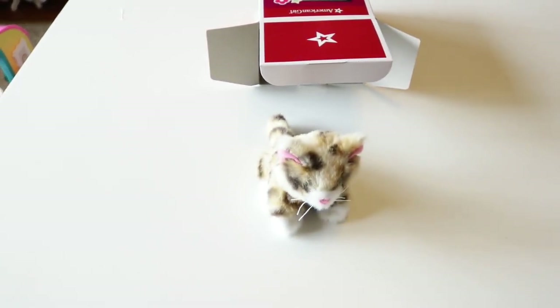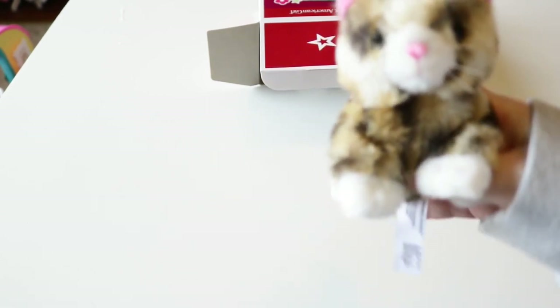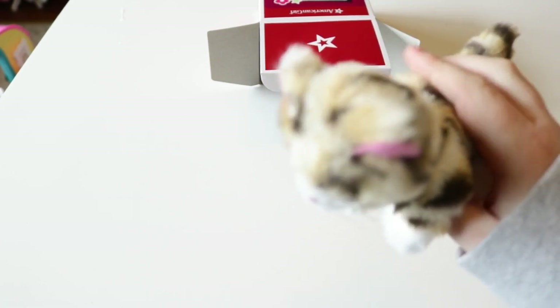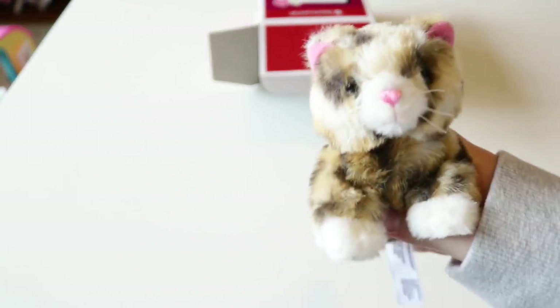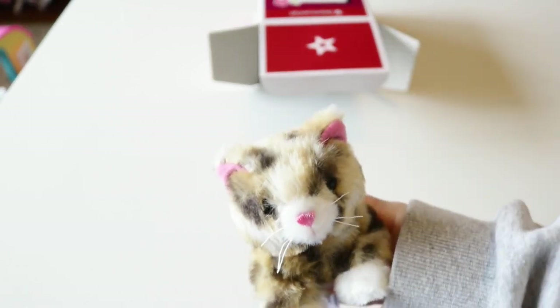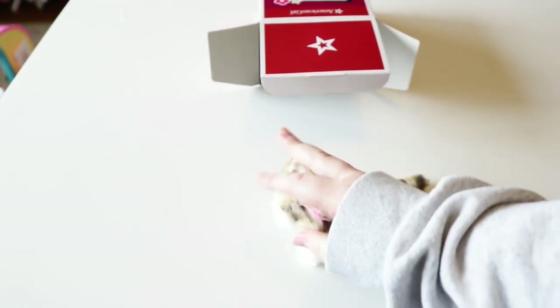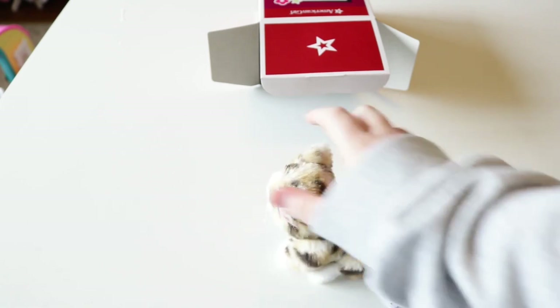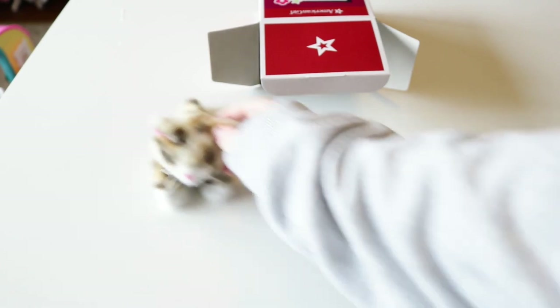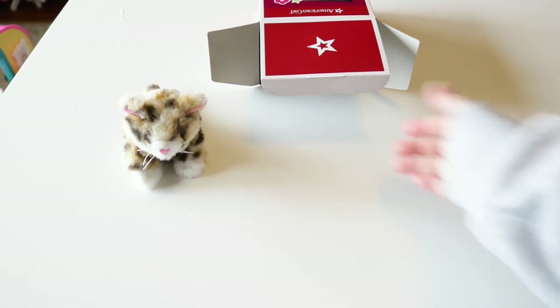Here's the cute little kitty. She's so cute — or he's so cute. It's brown, light brown, some dark brown, some medium brown, some tan. Look at that cute adorable face. It's very soft. Usually the historical pets and the Girl of the Year pets, they're not poseable like the Truly Me pets are. So sadly this kitty is not poseable, but it's a very soft little stuffed animal that I absolutely love.